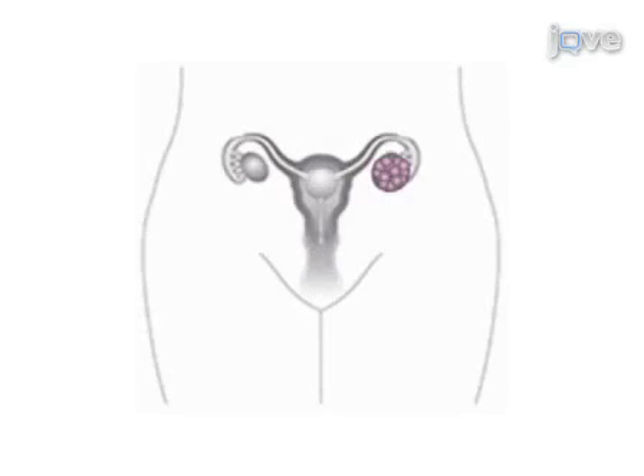Ovarian cancer is generally diagnosed at an advanced stage when the case-to-fatality ratio is high. Thus, ovarian cancer remains the most lethal of all gynecologic malignancies among women in the United States.